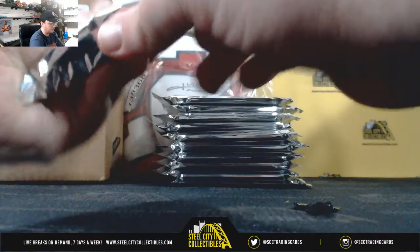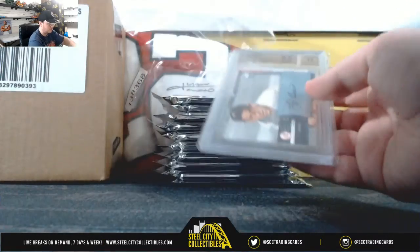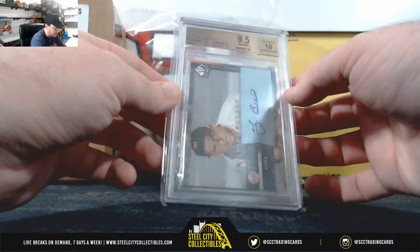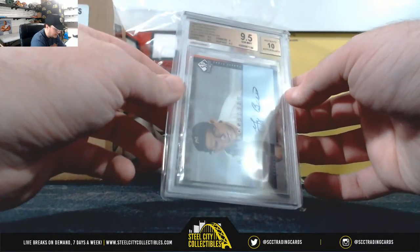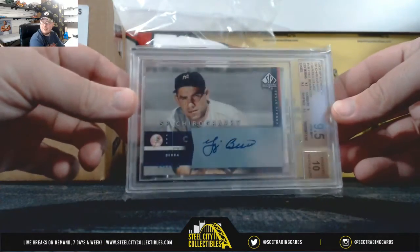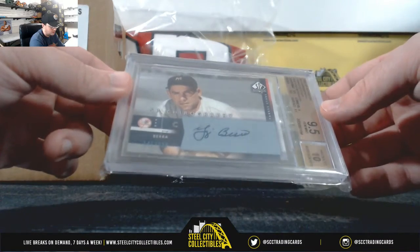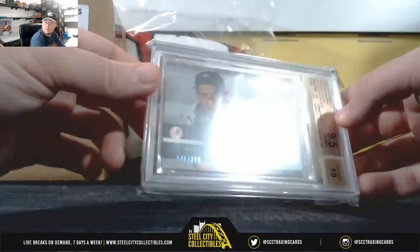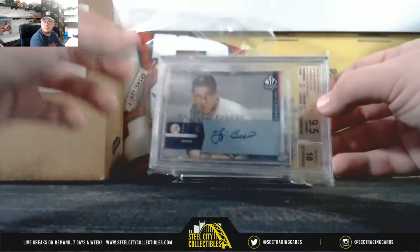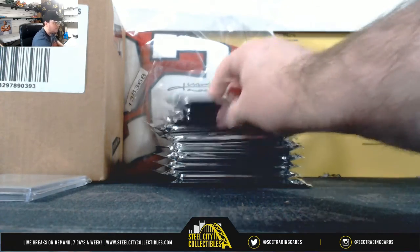Pack number two. Oh, that's nice. 2003 SP Authentic, Yankee Stars, Yogi Berra signature. And that's a 9.5 with a 10 grade on the auto, and that one is numbered 141 of 320. That's the American East, Christopher B.